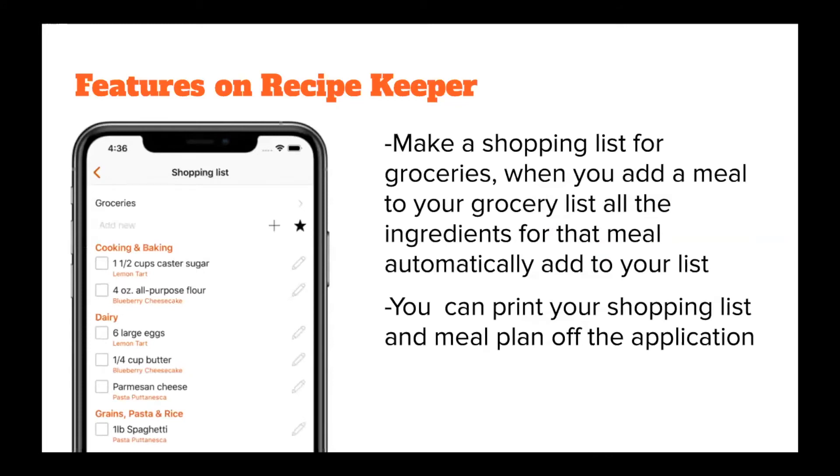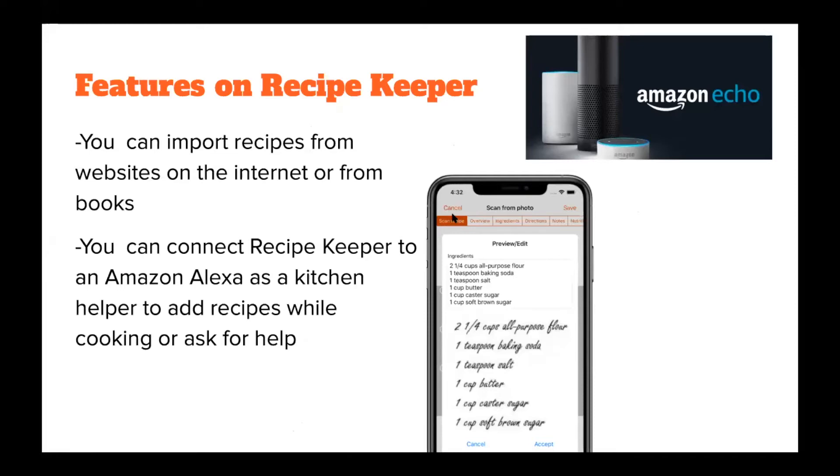You can make a shopping list for your groceries. When you add a meal into your grocery list, it'll automatically add all those ingredients into the list, organized by each section of the grocery store so it's easier to find everything. You can also print out your shopping list and meal plans from the app. You can import recipes from websites or from books, scan pictures from books, or copy a link from a website and it will type it up for you.